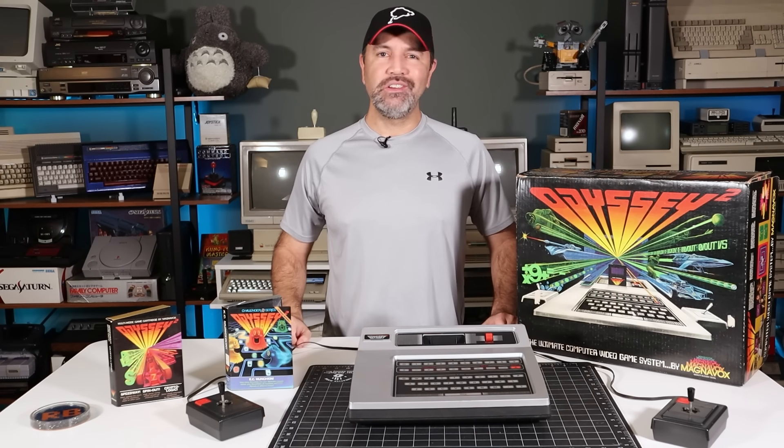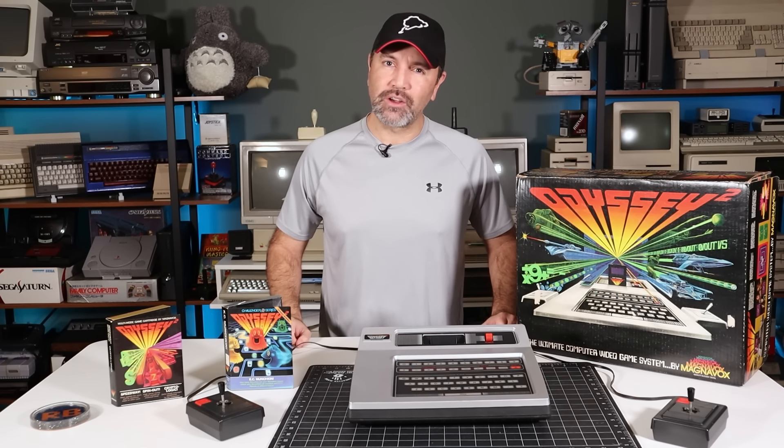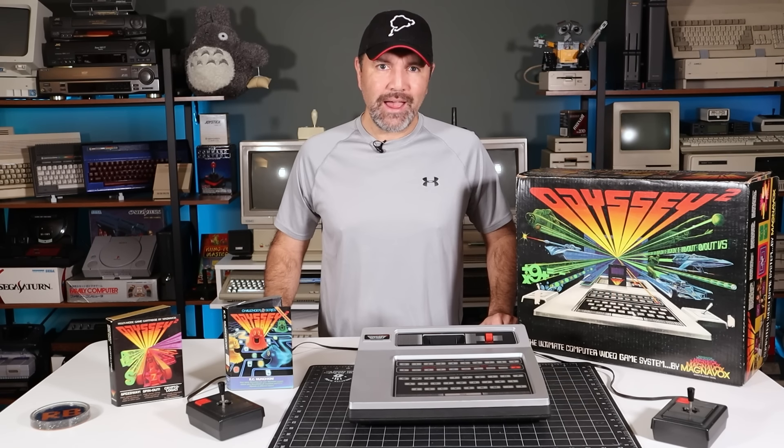This is the Magnavox Odyssey 2. It went head-to-head with the Atari 2600 and other second-gen consoles, but how did it stack up? Let's take a look right now here on Retro Bits.